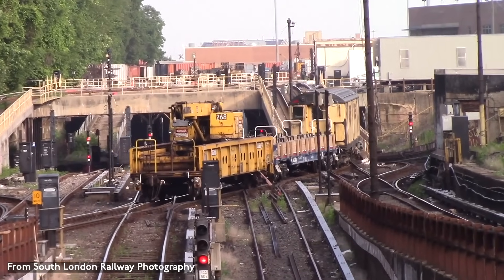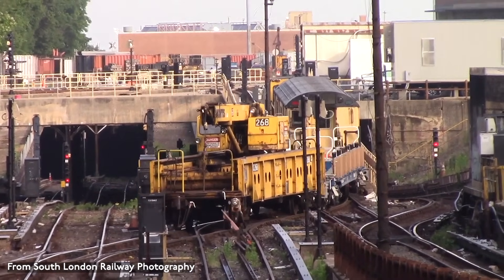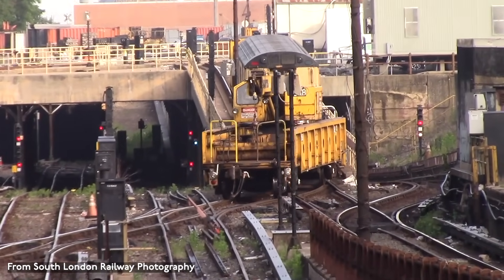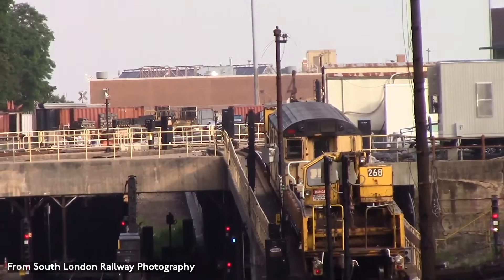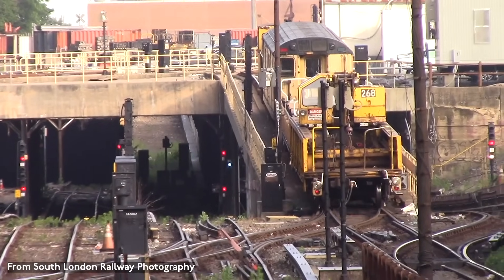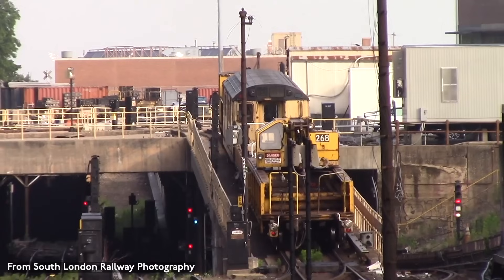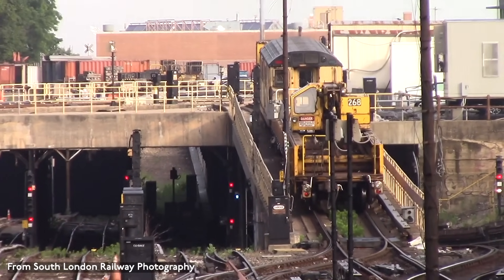This video will go through the rolling stock models still in service by type of car. It should also be mentioned that all work equipment, with the exception of the R-30 and R-42, are built to the A-Division specification so they can run on the entire system. One last thing before we begin is that much of the subway's work equipment uses knuckle couplers as used on the mainline railroads, as opposed to the automatic couplers used on the passenger cars. This means that coupler adapters are often needed when couplers are incompatible.